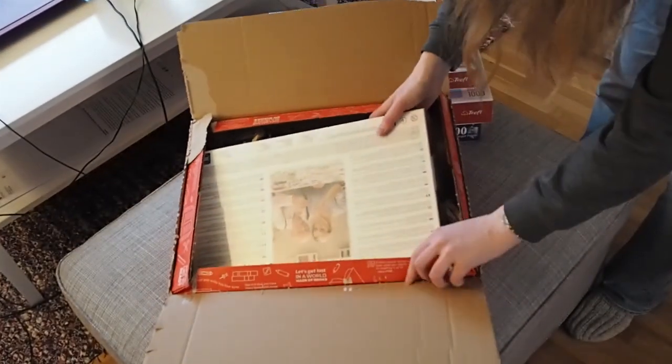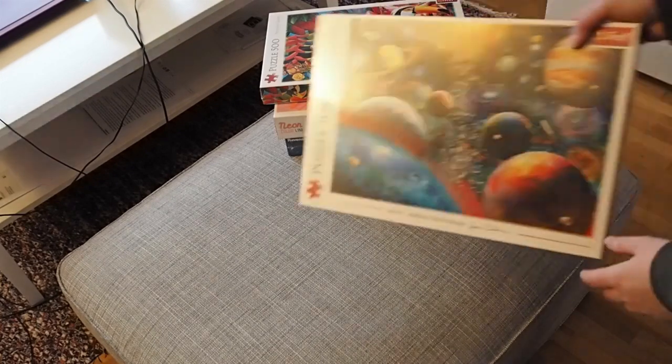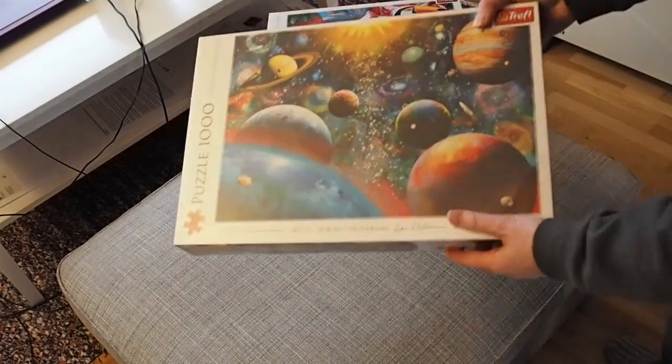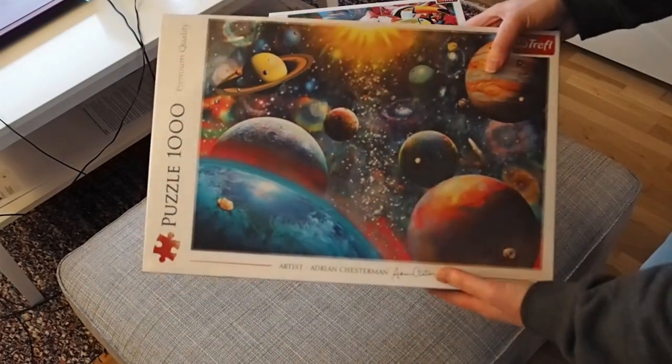And the fourth and final puzzle is the world! Or space! It's called Cosmos, and it's also Treffle — I'm not sure if I'm pronouncing that right. And it's a thousand pieces.